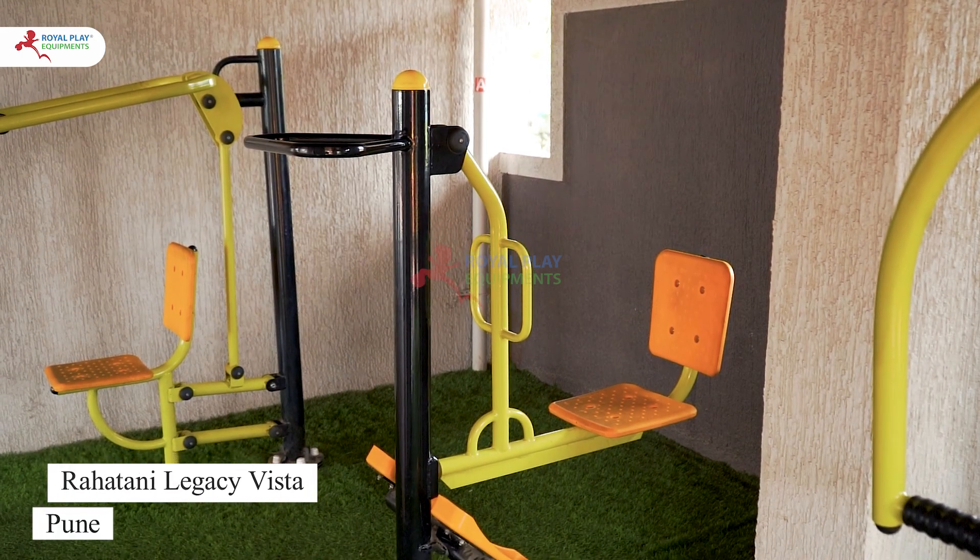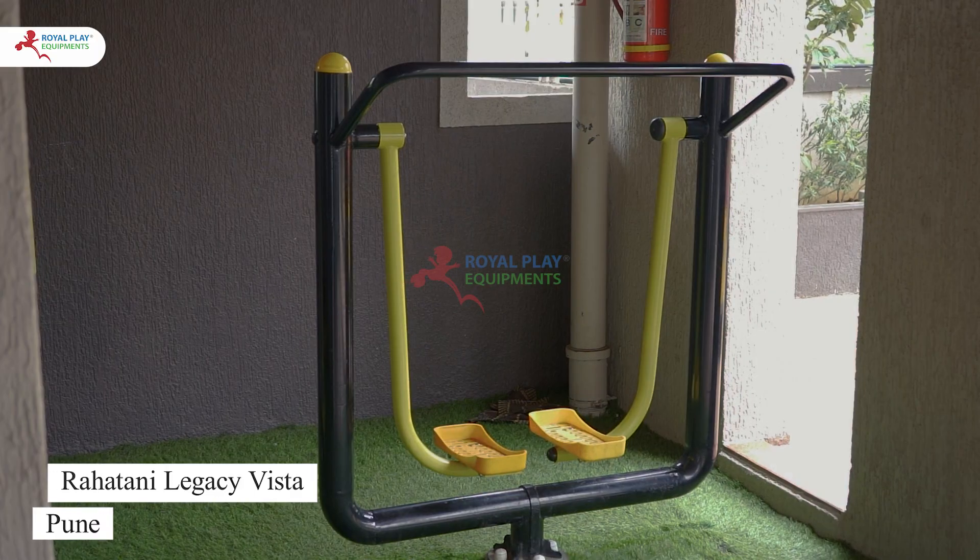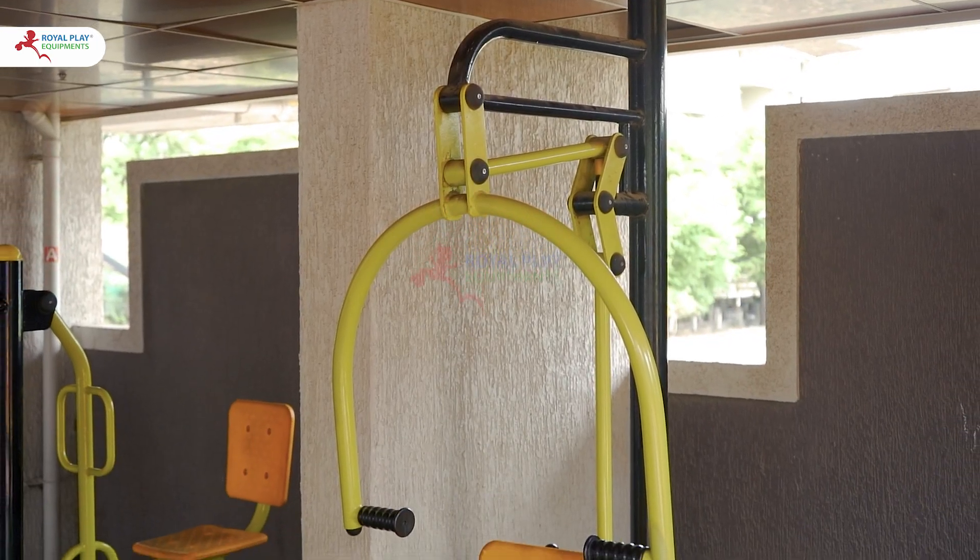Welcome to Rahatani Legacy Vista, Pune, where we have recently installed an advanced outdoor gym to enhance the health and fitness of our community.